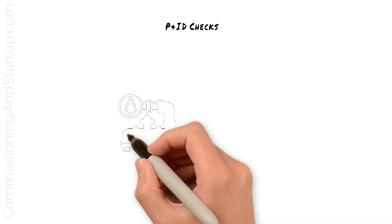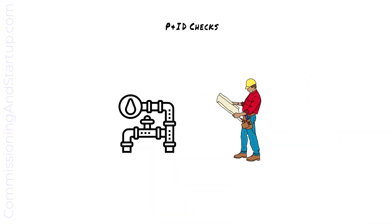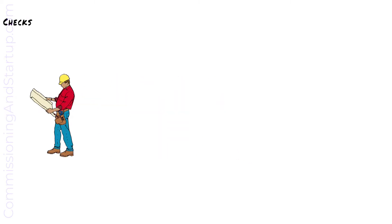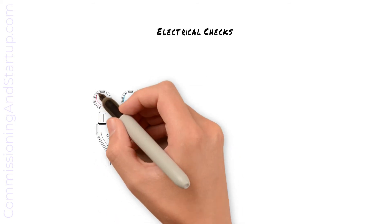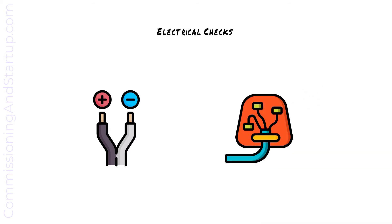At mechanical completion, the construction and commissioning teams will jointly walk the systems to verify that installed equipment matches P&ID drawings. Verification will confirm that all piping is installed per the drawing, all valves are installed, and any pressure gauges are correctly in place. All electrical checks are also completed, which typically includes measuring cables to confirm insulation properties and point-to-point wiring checks to confirm that wiring is installed correctly and is the correct polarity.